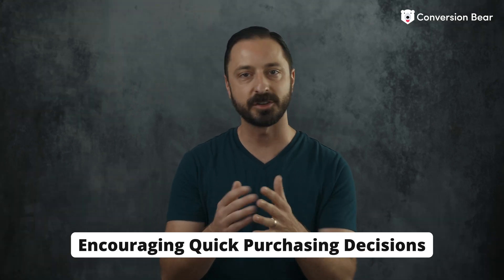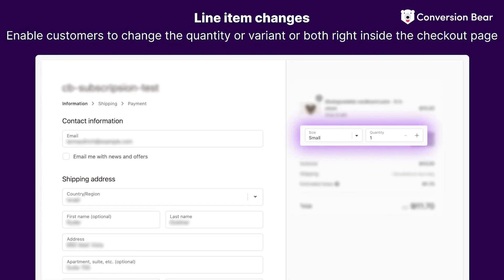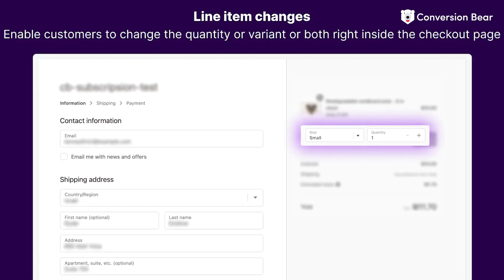You can also give your customers the freedom to change the quantity or variant selection directly in the checkout. This enhances their shopping experience and keeps them on your checkout page.